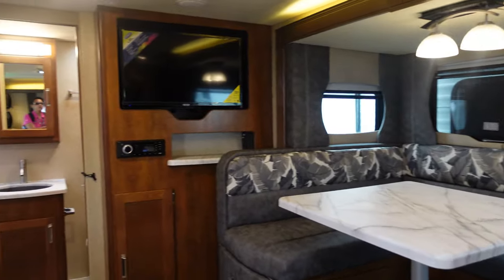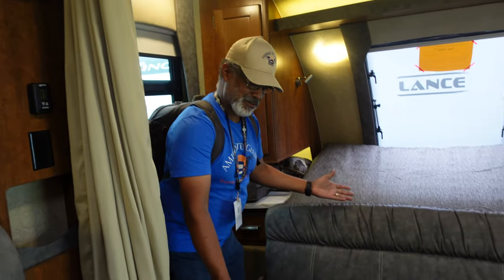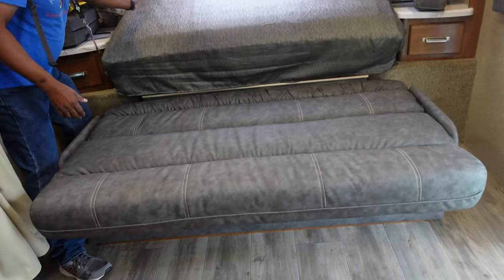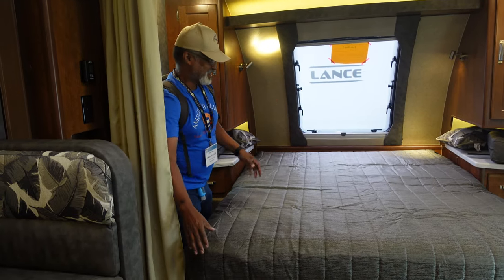Everyone can see we just walked through the front door — this is the perspective you get. Check out this couch — a beautiful couch. And now it's time for bed — that is nice.